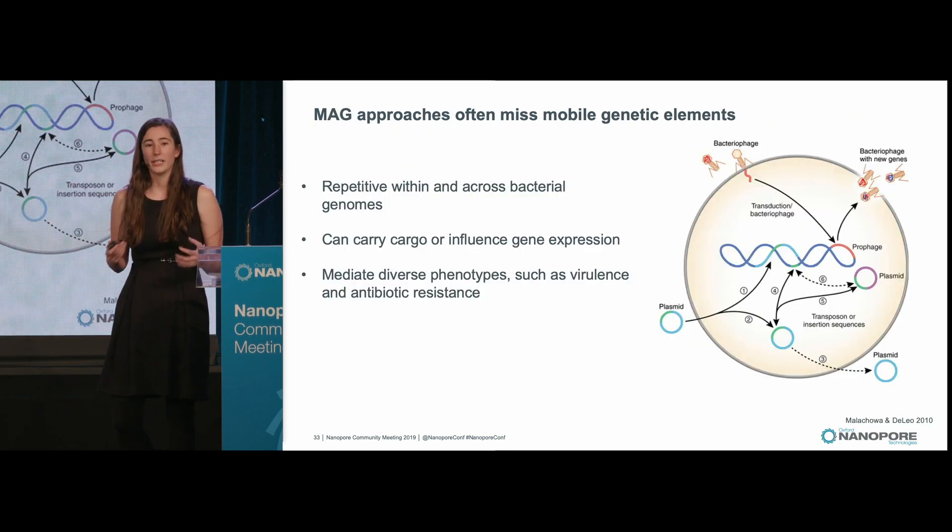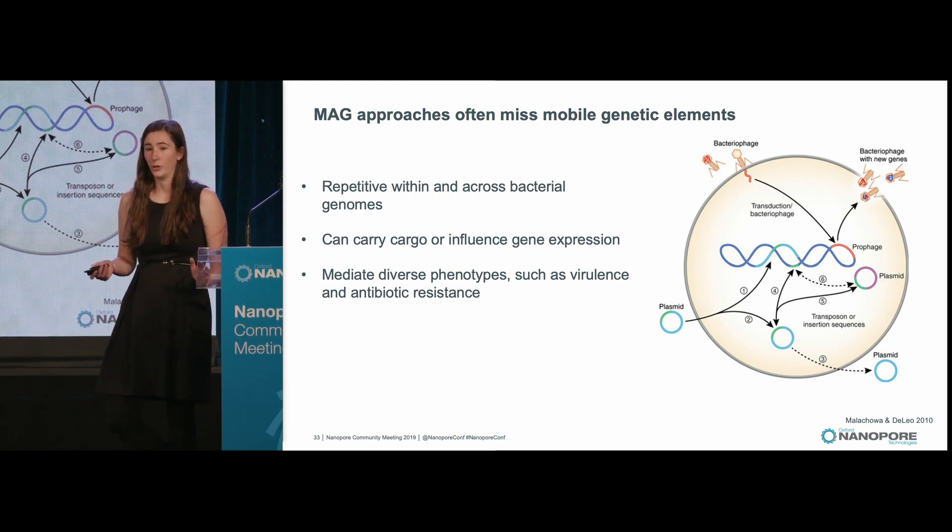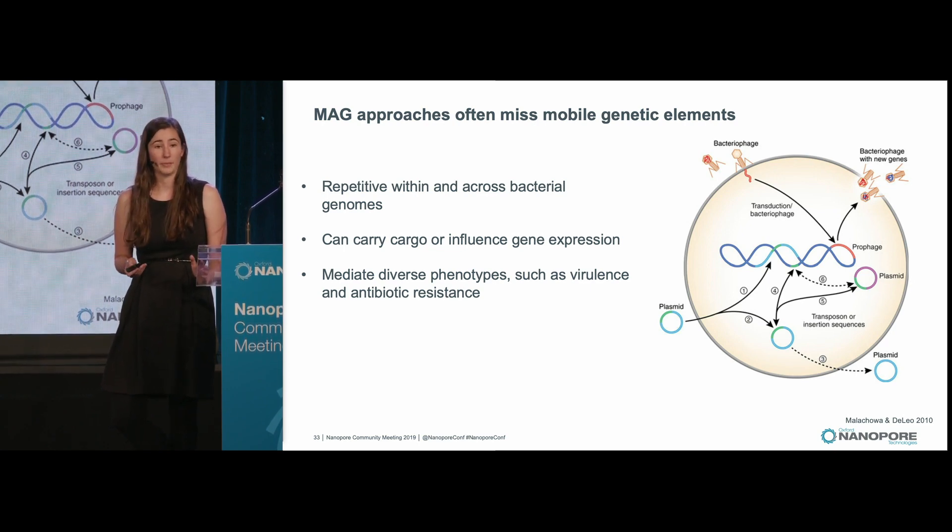However, these metagenome-assembled genomes generated with short reads are often very fragmented, and often these fragmentations occur at mobile genetic elements. Mobile genetic elements include a large class of different genomic elements that are often repetitive within or among bacterial genomes, including phage, insertion sequences, transposons, mites, and lots of things in between.